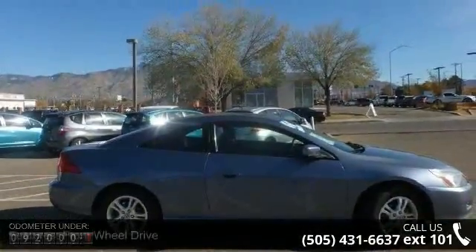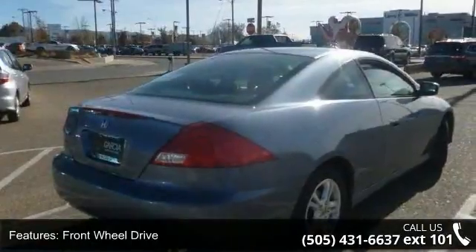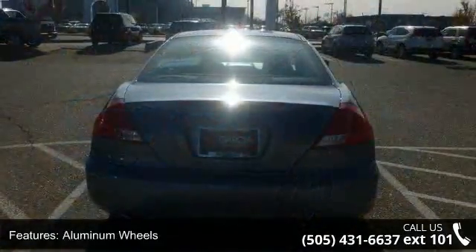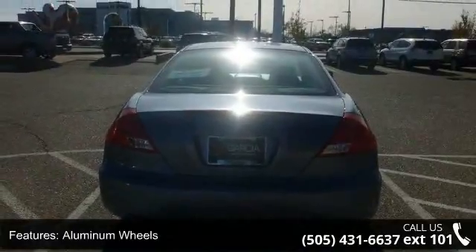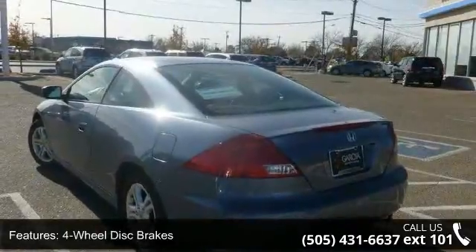Some of the top features included with this vehicle are front-wheel drive, engine immobilizer, aluminum wheels, power steering, four-wheel disc brakes, ABS, automatic headlights, daytime running lights, bucket seats, and pass-through rear seat.